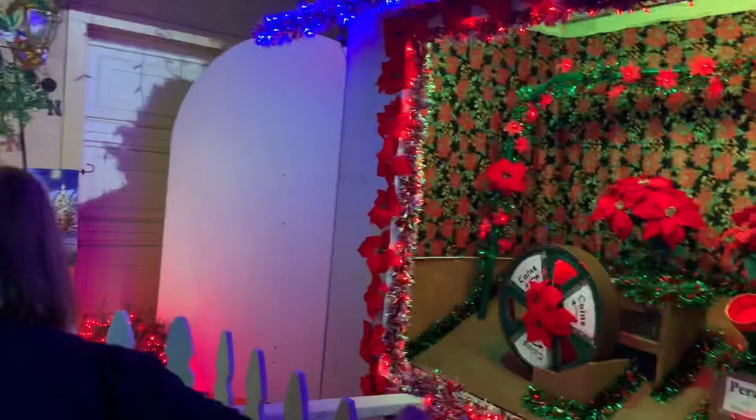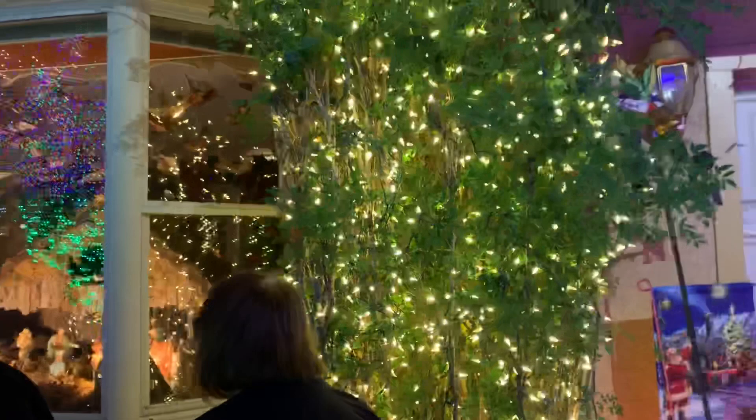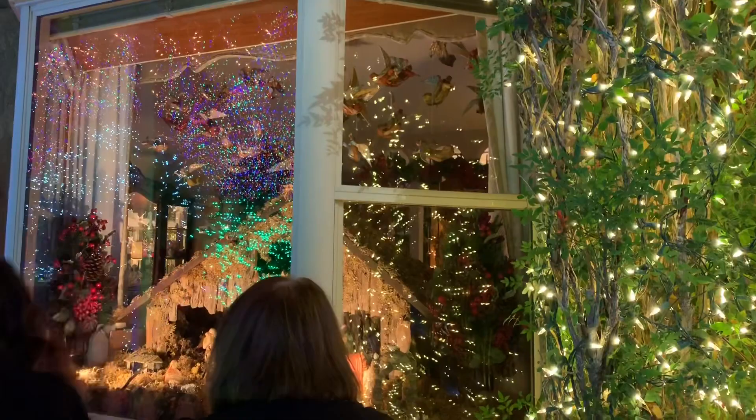A lot of people here today. You can see this is the front of his house that he's actually decorated. They just opened up the gate, so there's still a lot of people here. It's really loud, really crowded. I don't know if you guys are going to be able to hear me real well, but I will try and give you guys a little bit of a scene here.